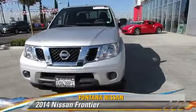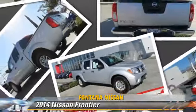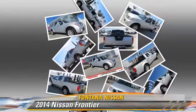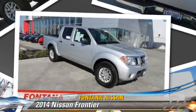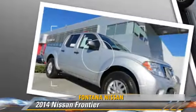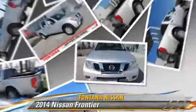Powered by a 4-liter V6 engine with a 5-speed automatic transmission, this vehicle, with fewer than 15,000 miles on the odometer, is well equipped. This Nissan features air conditioning, bed liner, and alloy wheels.